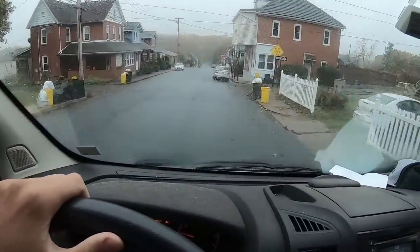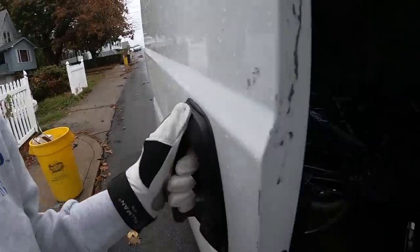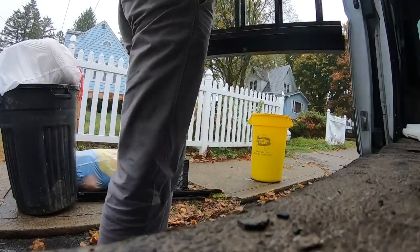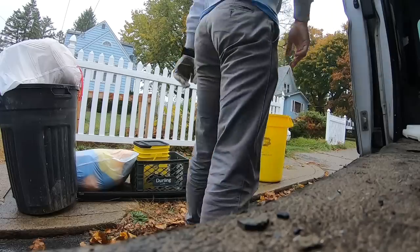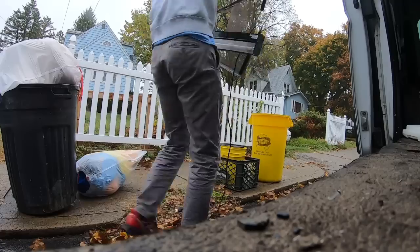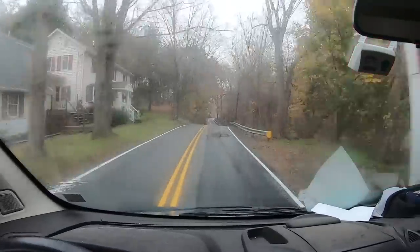Looks like there might be another bed frame over here — it's a good possibility. It's either a bed frame or a gate, I think it's a bed frame. So trash picking is kind of wrapping up here.